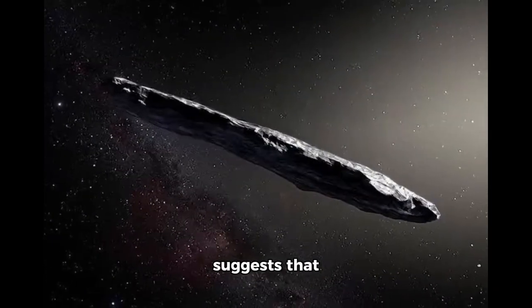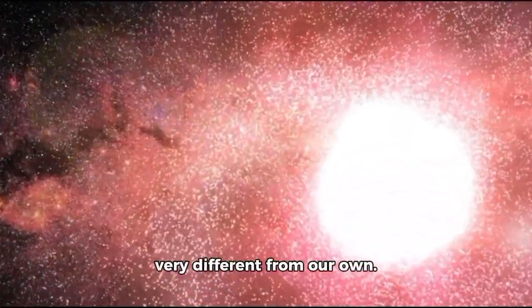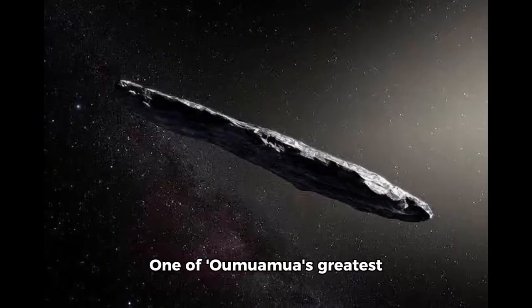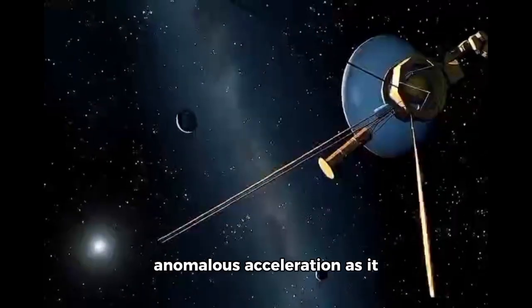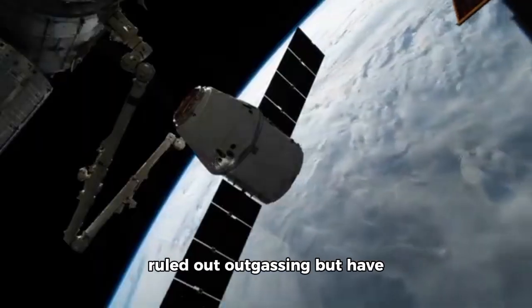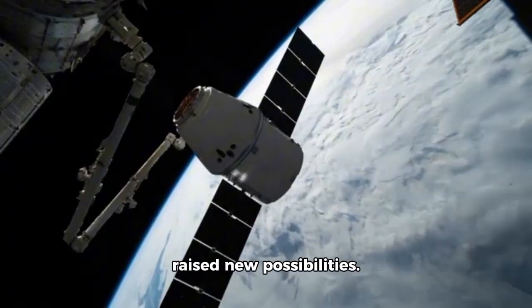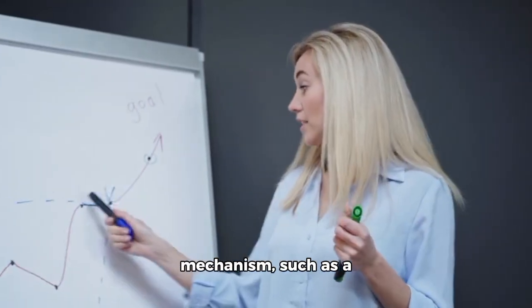This, of course, suggests that Oumuamua originated in a cosmic setting very different from our own. One of Oumuamua's greatest mysteries has been its anomalous acceleration as it leaves our solar system. Webb's observations have ruled out outgassing but have raised new possibilities.